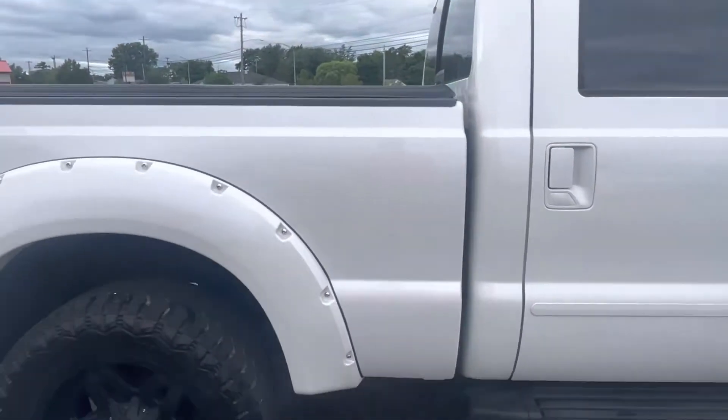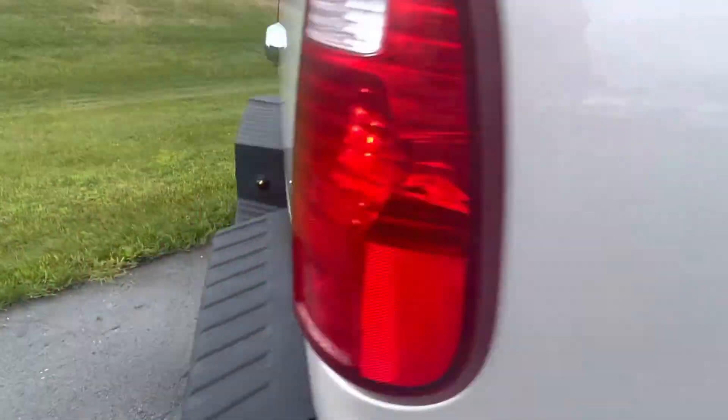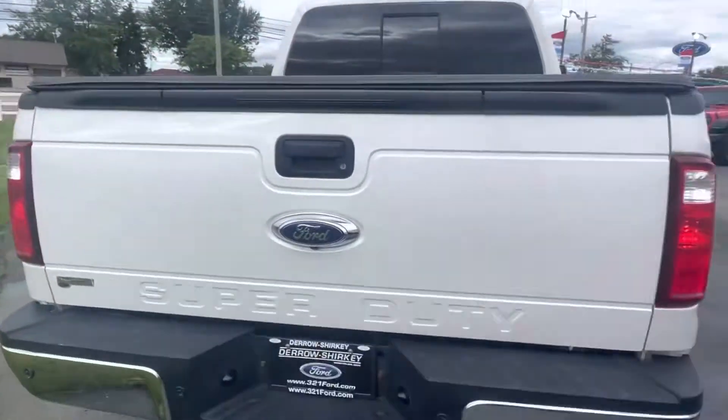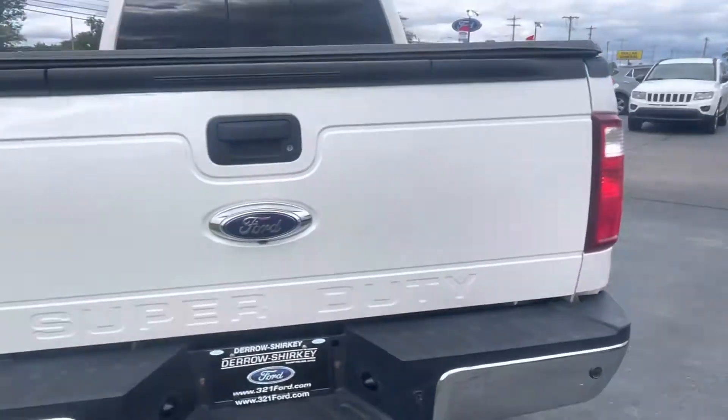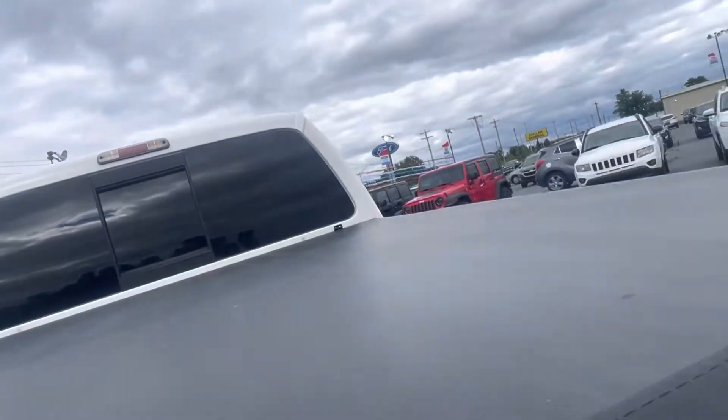Very clean leather — highly unlikely they had kids. As we take a peek to the back, you get the soft tonneau cover up top. You do get the tailgate step as well as a hitch along the back side. Let's take a peek inside.